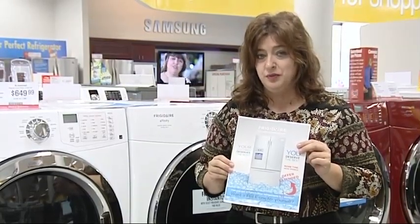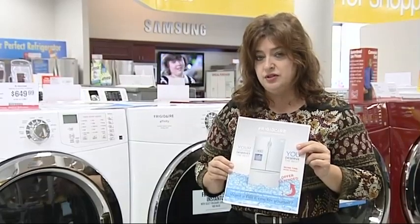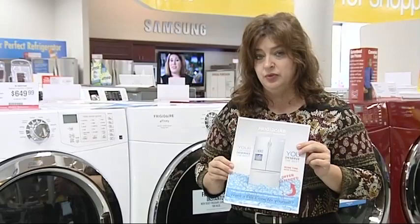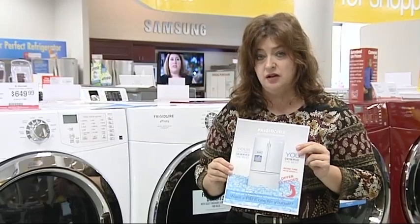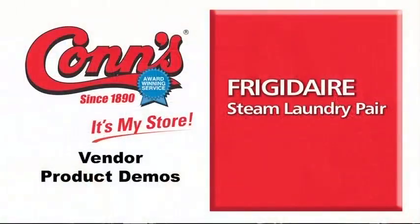I think we'll have quite a few winners from that program. Also, don't forget on your French door refrigerator, you still have a $200 consumer mail-in rebate that runs through January 2nd of 2011. Thank you very much for your time and happy selling.